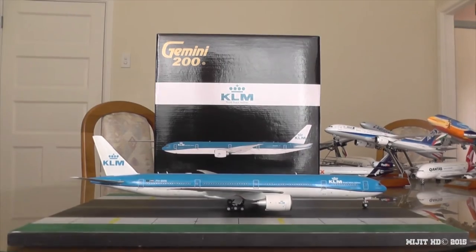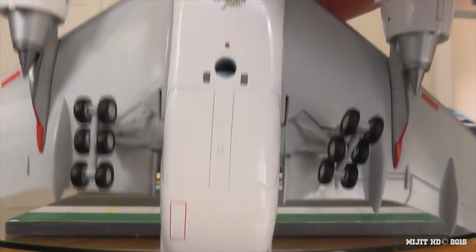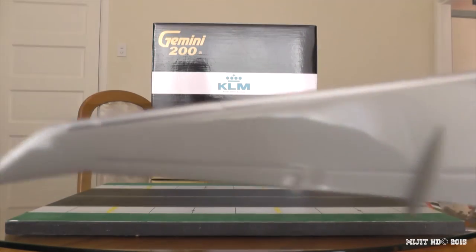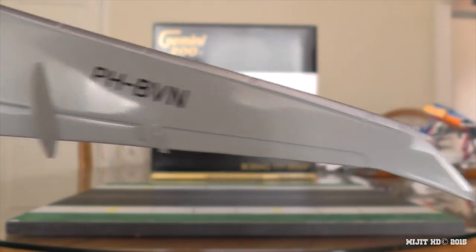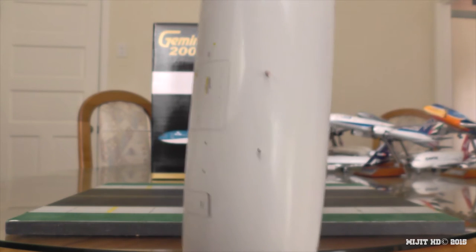Underneath the aircraft: we've got the nose gear, Gemini Jets logo, an antenna, beacon lights, hole for the stand, main gears, gear doors. I've never seen this on the 777 — the red markings. You see the right wing tip. Flaps, slats, ailerons and all the other good stuff. This side's the same with the registration. Continuing down we see two antennas, a little hump for when there's a tail strike, and the housing for the APU.